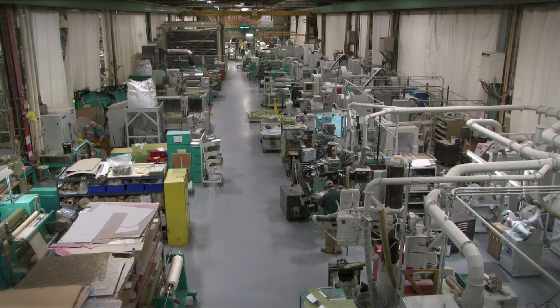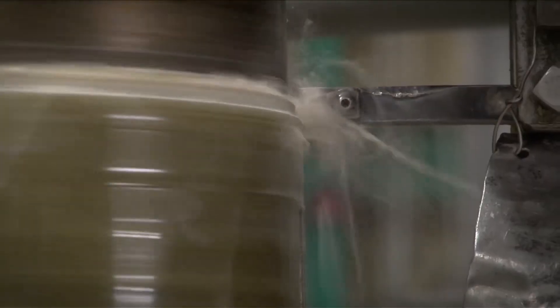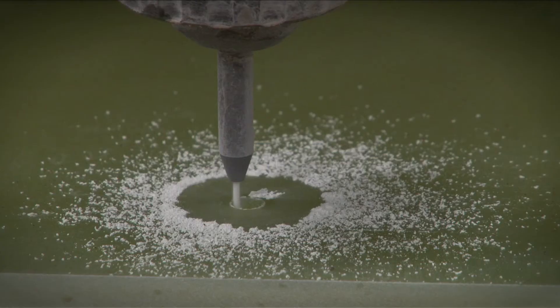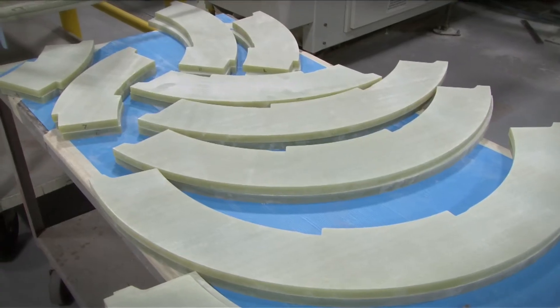Our second COC is insulation components. They're making insulation components for large rotors and stators. There you'll see a lot of milling machines and specialized cutting machines that look very simple, but each of those parts is specifically designed for a purpose.